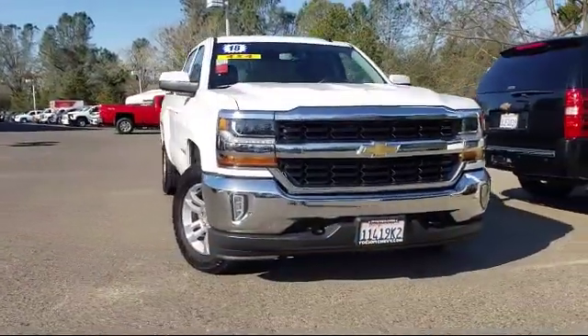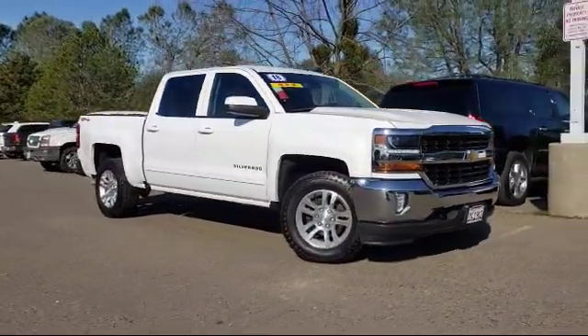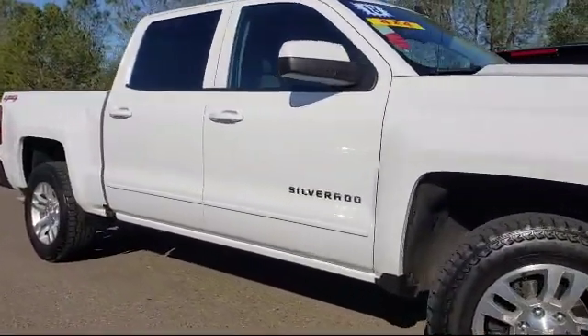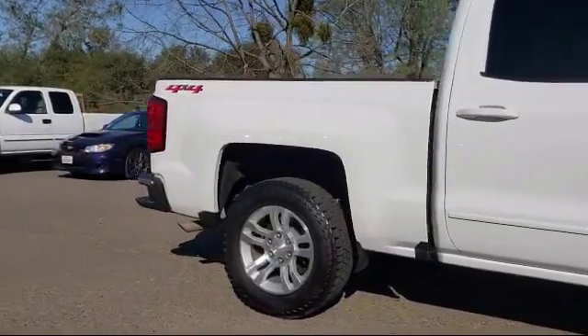And here's another example of a great Folsom Chevy vehicle, and comes equipped with Tire Pressure Monitoring System, Alloy Wheels, Climate Control, Remote Start System, Rearview Camera, and Theft Deterrent System.